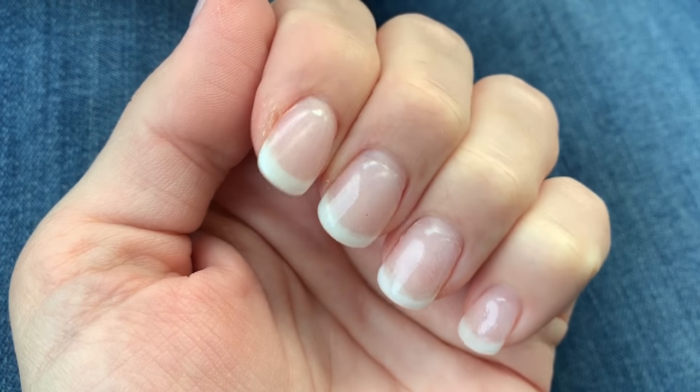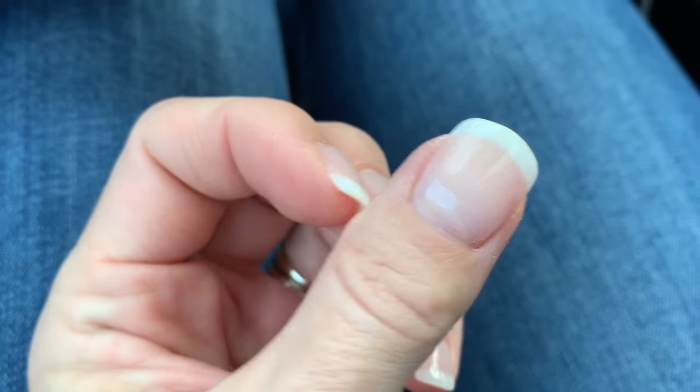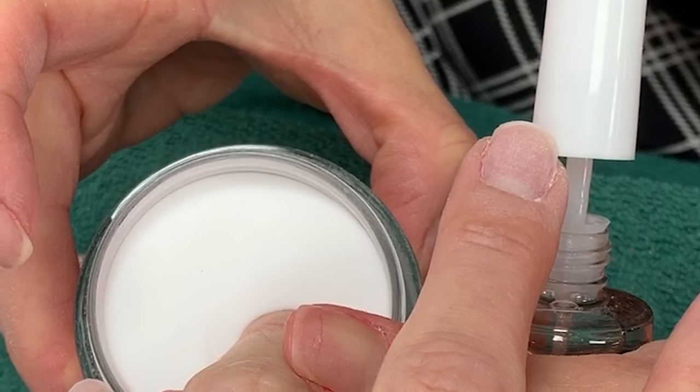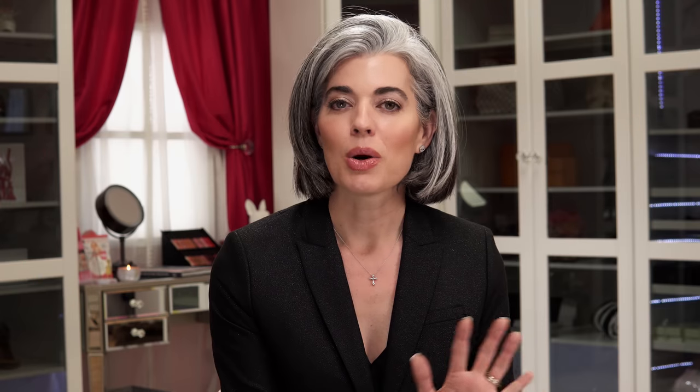I've been doing French manicures since high school and I wanted something different with my dipped manicure. If you don't know what a dipped manicure is, I did a video on it — I will link it below so you can see it — but I'm going to roll some film at the end of this video too, so you can see my whole baby boomer manicure coming together.